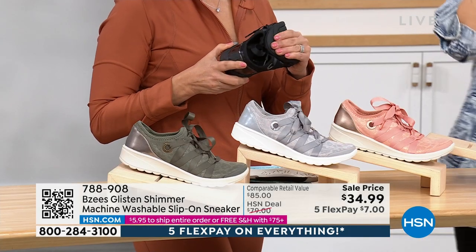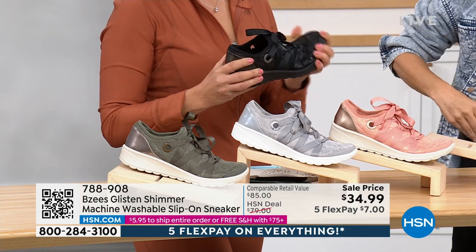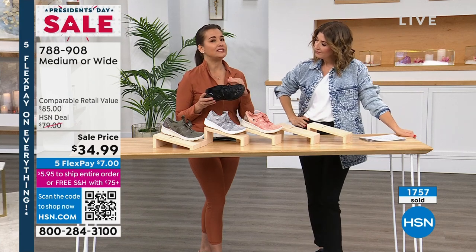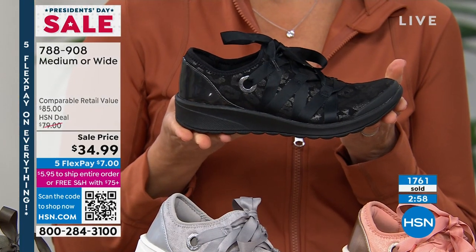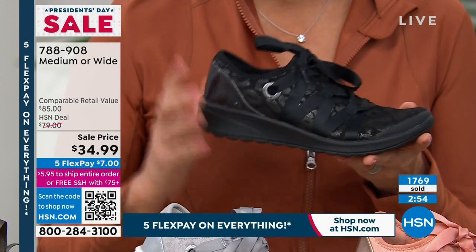I'm wearing it in the navy — whole and half sizes, medium and wide widths. It's a sneaker day! Besides being a sneaker, you can definitely elevate this look. You can wear the black with a black pair of leather pants and go out on the town, because it's got that dressy appeal to it.